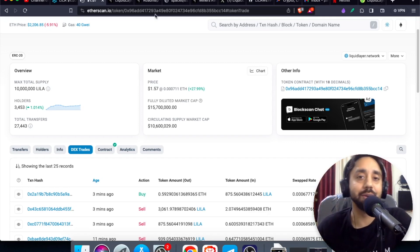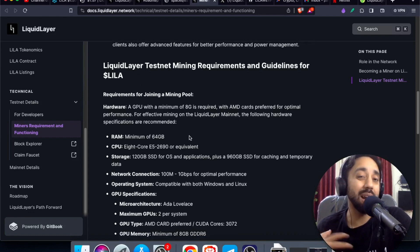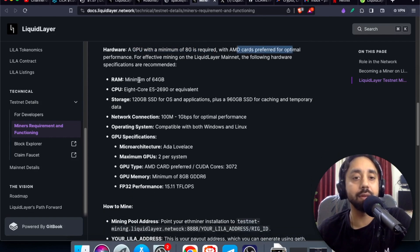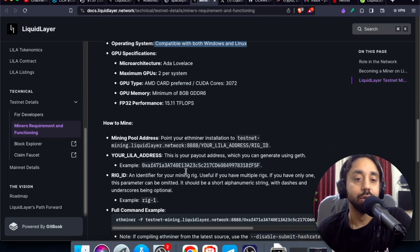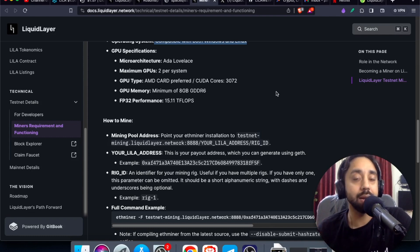And lastly, let me tell you about the mining part, which I almost missed. So right now it is on the testnet, but the hardware requirement is quite high — you cannot mine it with an average machine. To give you an idea, this is the configuration required: a GPU with a minimum of 8 GB is required, with AMD cards preferred for optimal performance. The RAM is 64 GB — pretty high. CPU is 8-core E5-2690 equivalent. Storage is 120 GB SSD for OS and applications, plus 960 GB SSD. Network connection is 100 Mbps. Operating system is compatible with both Windows and Linux. So the configuration is quite high. If you're an average user, I suggest not to mine it because that will cost you more — go get it from an exchange if you're interested.